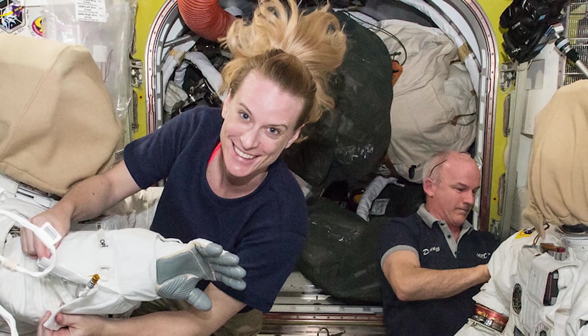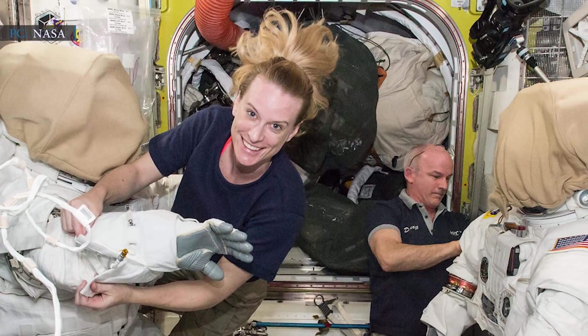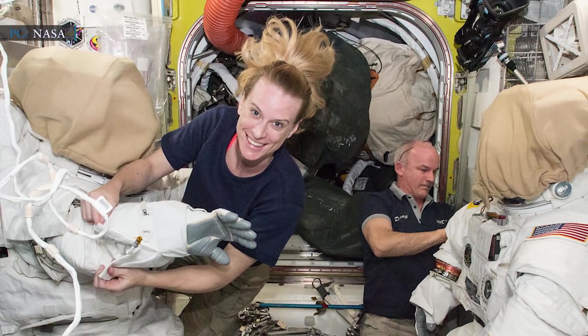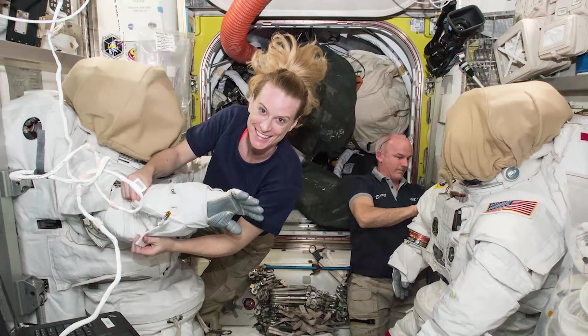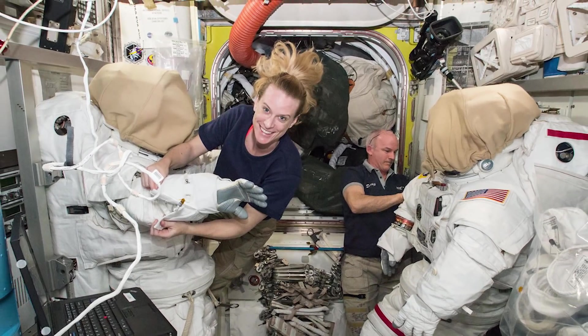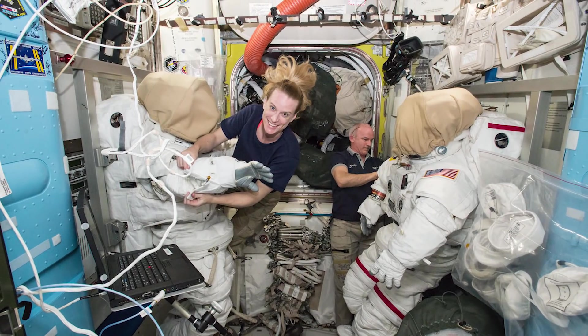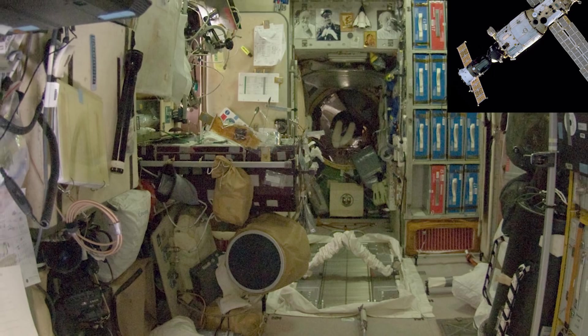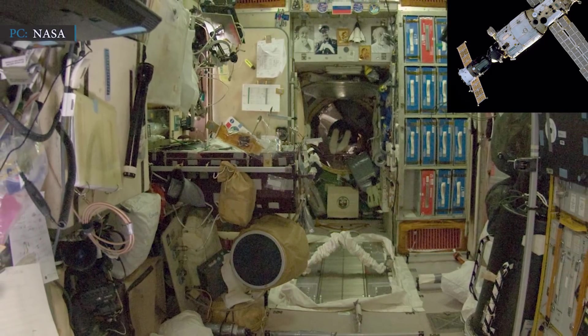Some crew members suggested contacting their American colleagues Chris Cassidy and Kate Rubins for a different patch mechanism, saying, 'Perhaps we should try the hard patches our partners have — we can talk with them,' since the current patch is not efficient enough. Apart from that, Roscosmos is also dealing with an issue with the oxygen supply system on the same Zvezda module.